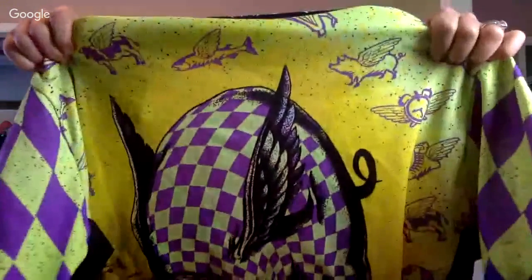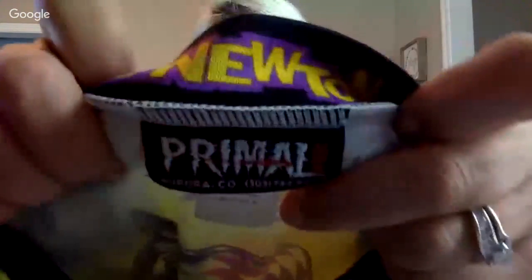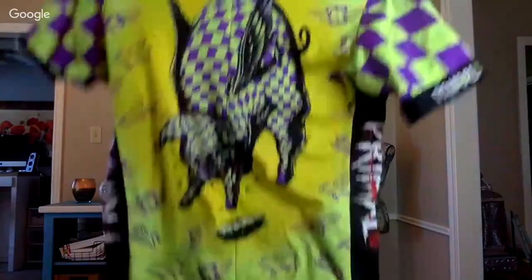I looked this up on eBay briefly and it was a decent sell. Anything with a cool staple like a pig with wings is cool. It's a Primal Wear cycling jersey — it's so rad. It's an extra large — 'Pig Newton.' Look at these back pockets: you can literally hold an iPhone 8 Plus and a water bottle back there. I love this piece even if it only sells for $20.